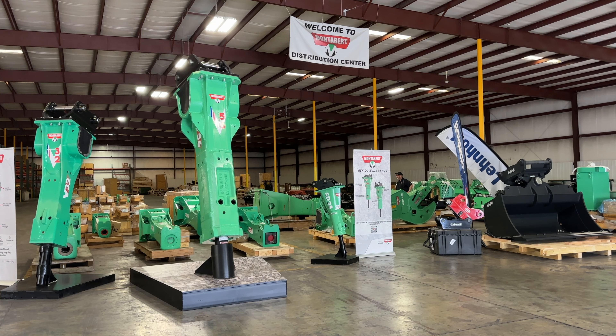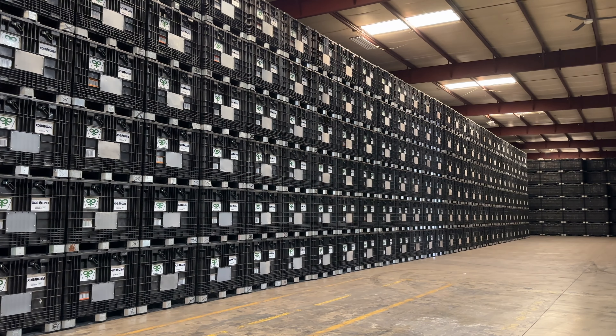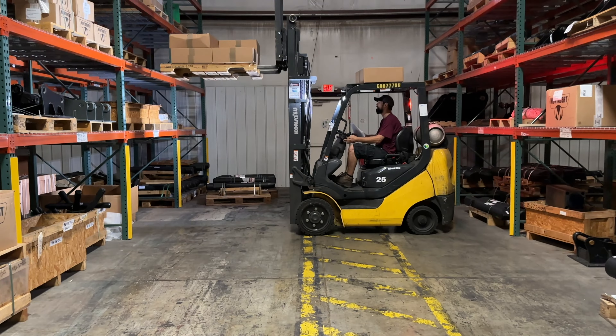This is the only distribution center within the U.S. for Montabert products. Everything's here — if we need it, it's right here on our shelves behind us. So it's all-encompassing in one facility.